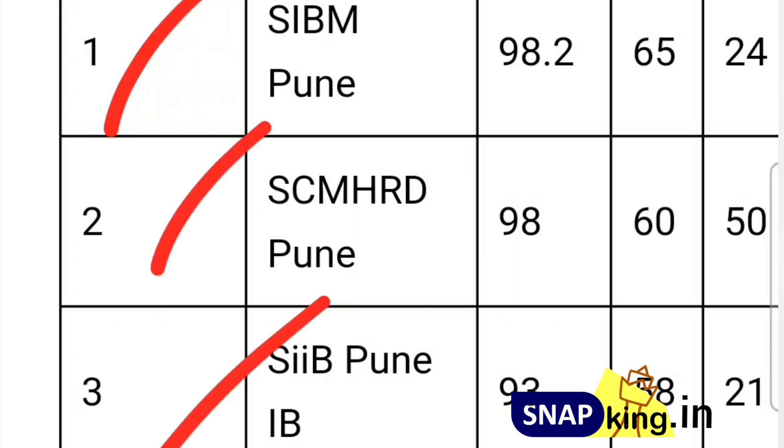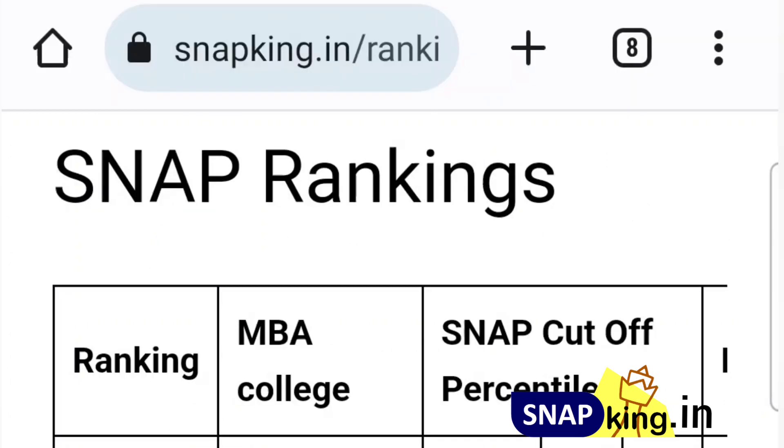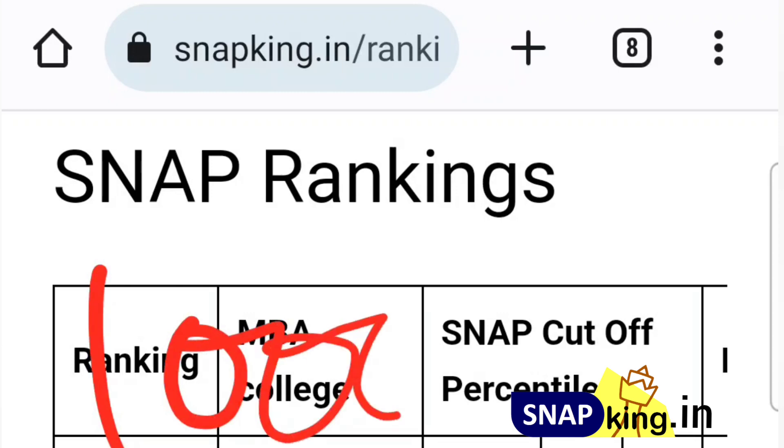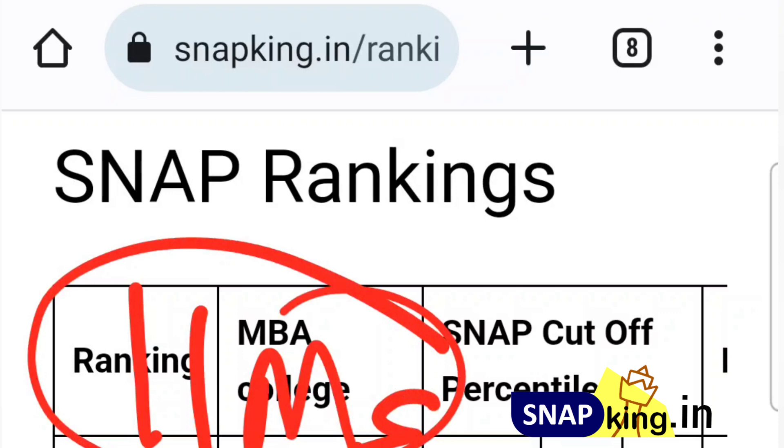Now the second thing is colleges. For every college you want to apply, you have to pay ₹1,000. So what I recommend is, don't pay money for too many colleges upfront. If you apply for 5 colleges, that is around ₹5,000 extra.